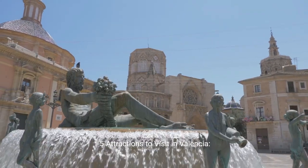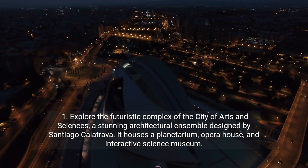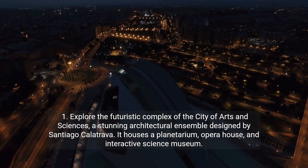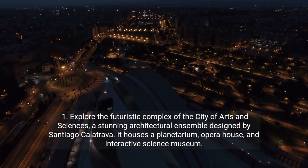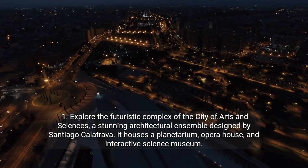Five attractions to visit in Valencia. First, explore the futuristic complex of the City of Arts and Sciences, a stunning architectural ensemble designed by Santiago Calatrava. It houses a planetarium, opera house, and interactive science museum.